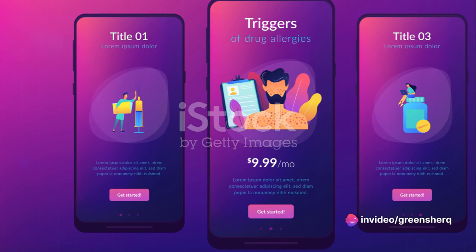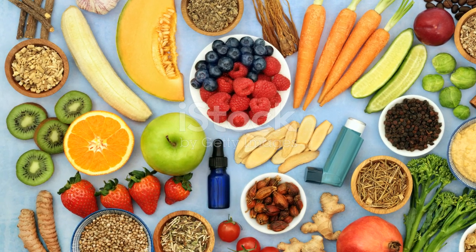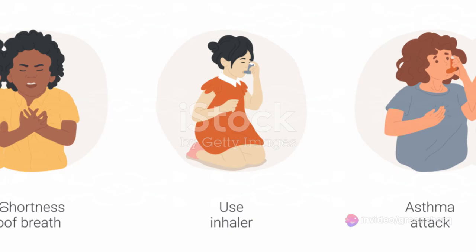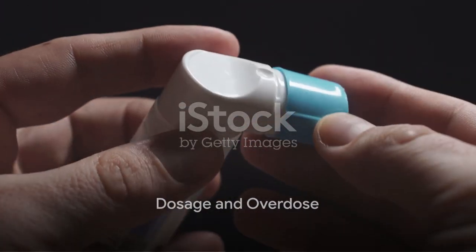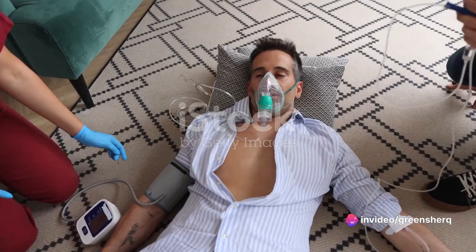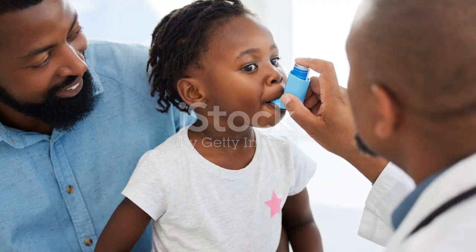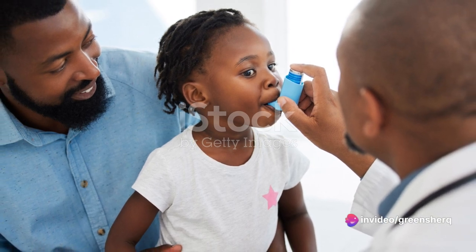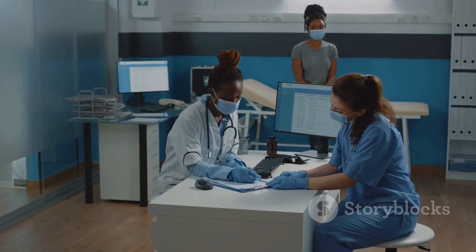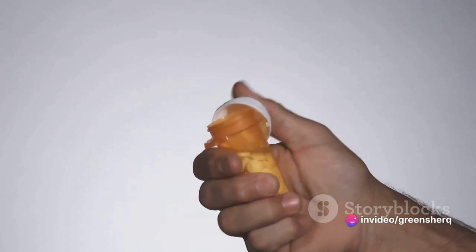A snapshot of the side effects associated with albuterol: not everyone will experience them, and many people use albuterol with minimal or no side effects. Knowing about them is crucial, but so is understanding dosage. Dosage of albuterol is something that should be taken seriously. It's a powerful medication, and it's essential to follow the prescribed dosage to the letter — not just for effectiveness, but for your health and safety. Every person is unique, so the dosage will vary based on factors like age, the severity of your condition, and how you respond to treatment. Don't make the mistake of self-adjusting your dosage.